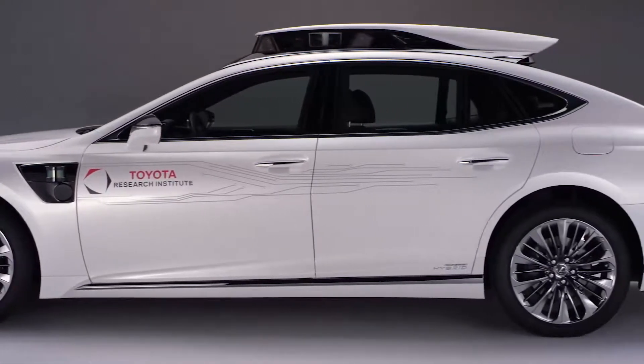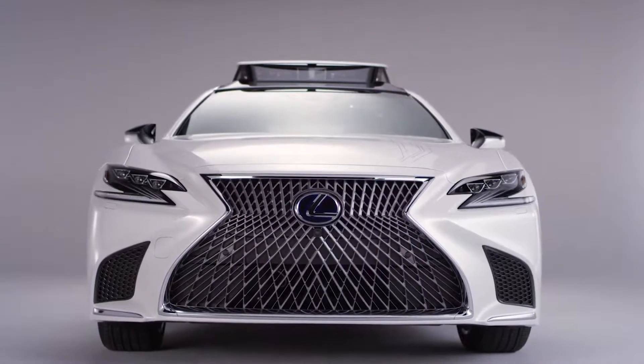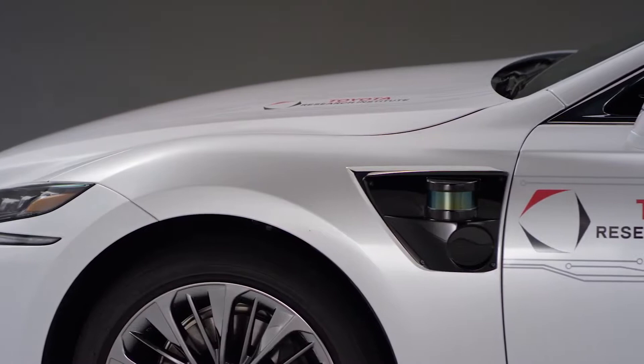P4 for TRI really represents our most advanced platform to date. Some of the major progress that we've made at TRI in the last year has been in particular with Guardian, working on this seamless kind of blended control between the human and the machine. The system works with you as a human to make you superhuman.